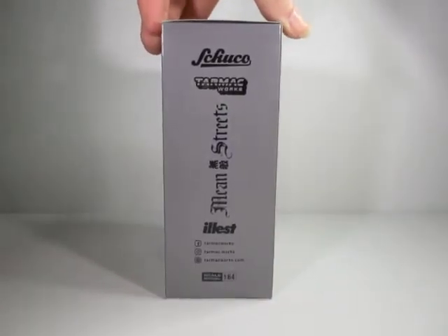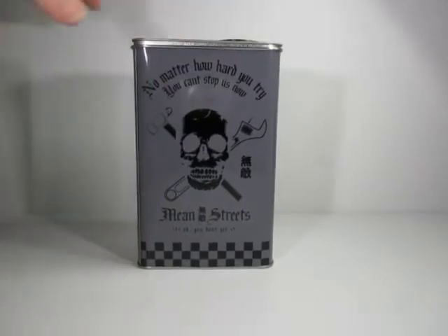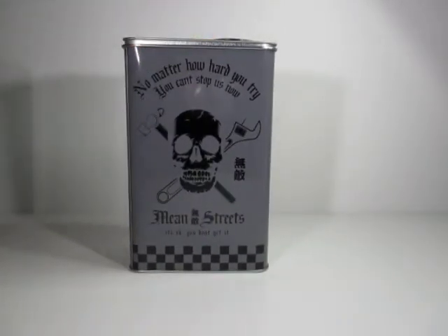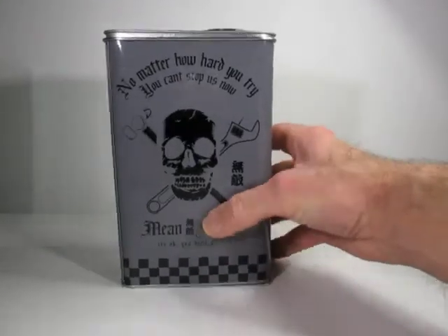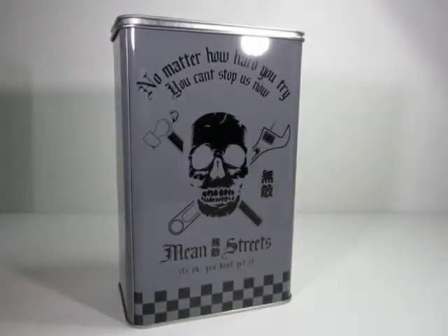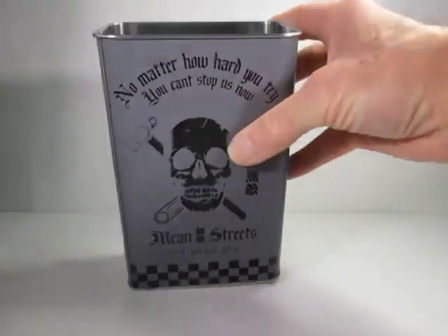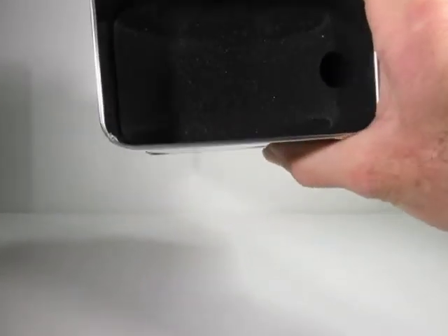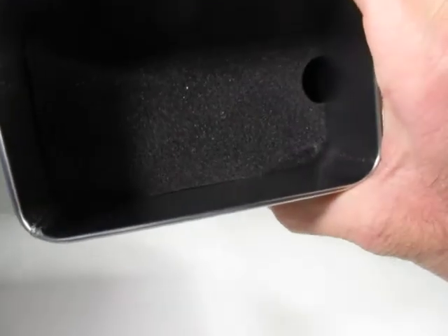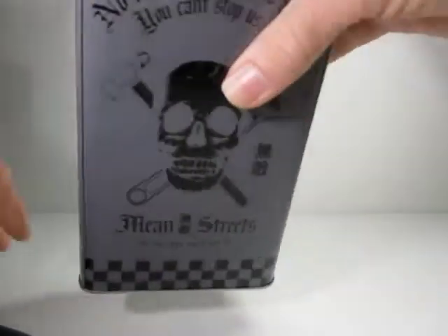It is a nice little set because what it comes in is a tin — or a can, I should say — like an oil can. You can see the lid there, and the car is actually inside the can itself. The lid lifts up like so. I've taken the vehicle out already, but it's inside there and you've got a foam cover that comes off.